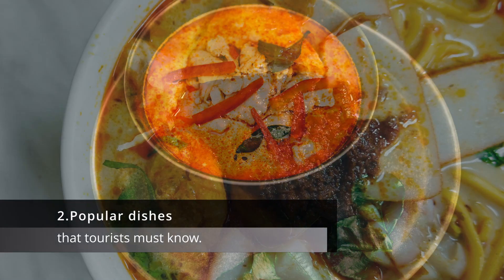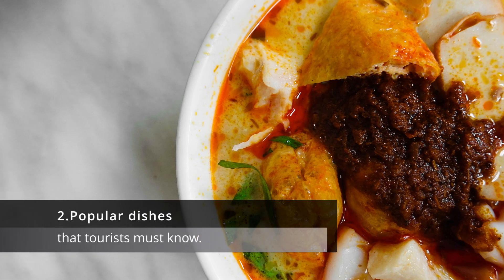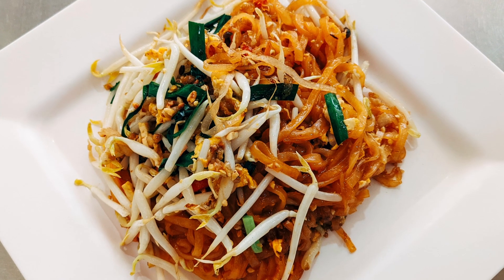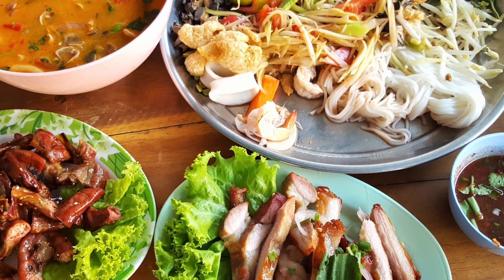2. Popular dishes. Some of the most popular Thai dishes include tom yum goong — spicy shrimp soup — pad thai, stir-fried noodles, and green curry. These dishes are widely available and are a good starting point for those new to Thai food.